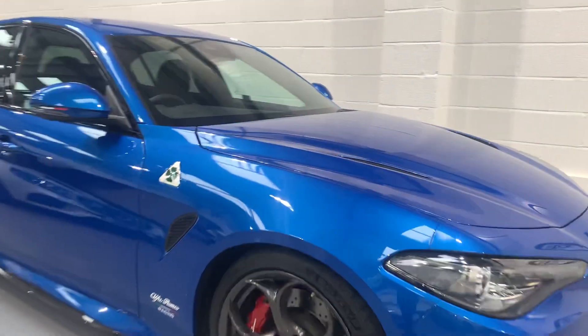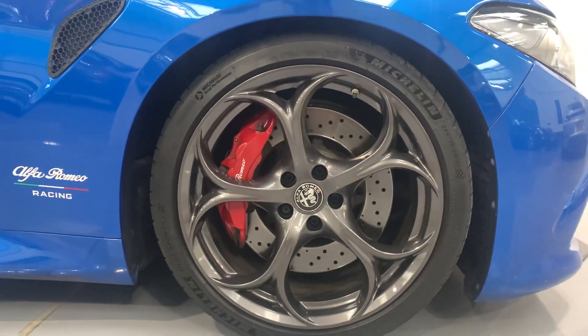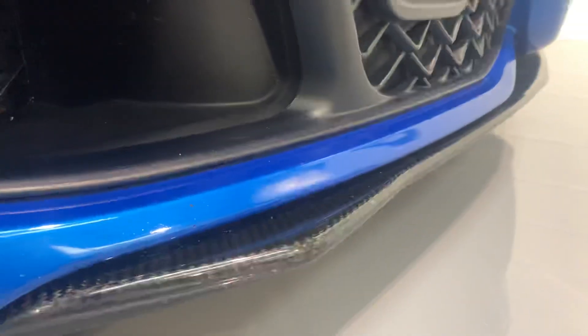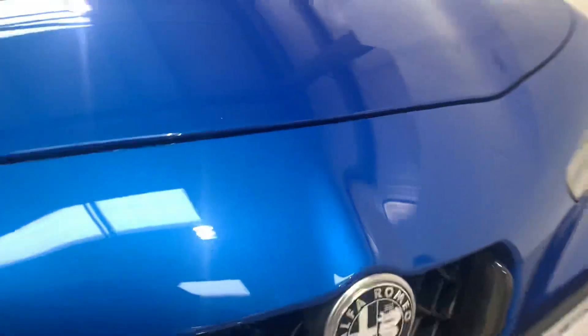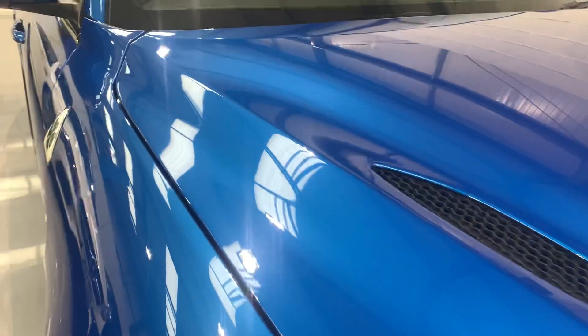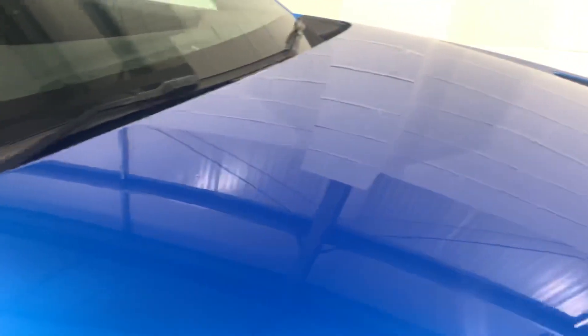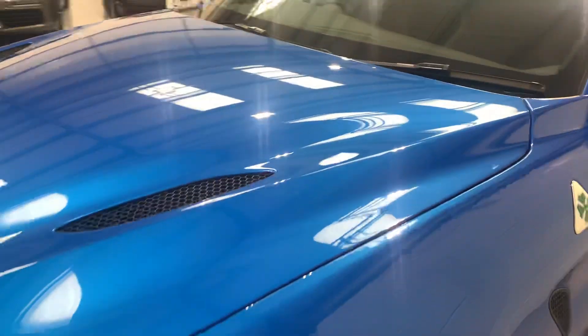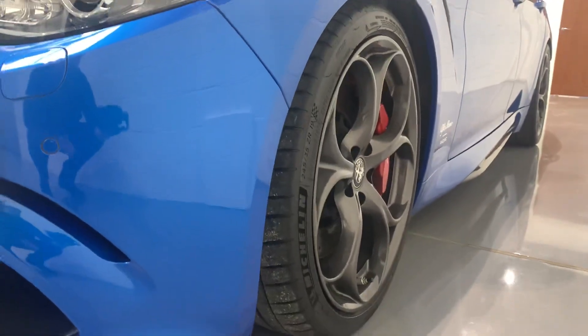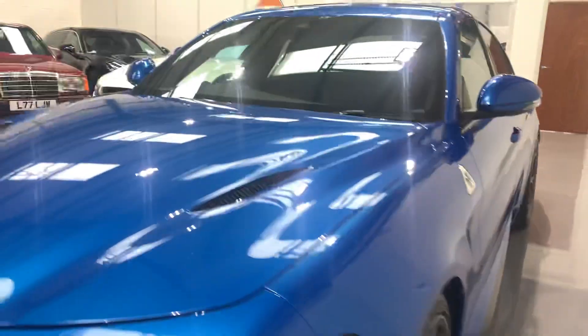The car benefits from the optional dark coal alloys with contrast red calipers. You've also got a carbon front diffuser and a carbon V grille as well. The car's been really well looked after and the bodywork, as you can see from the video, is in lovely condition. The tyres are all Michelin all round and they have between 5 and 6mm of tread.